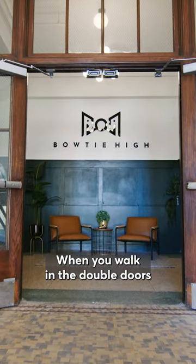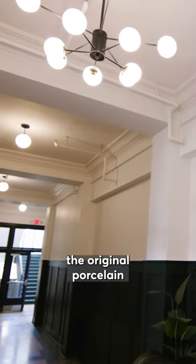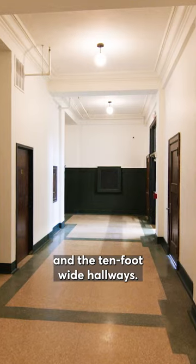When you walk in the double doors in the front of Bowtie, you'll notice the 12-foot high ceilings, the original porcelain crown molding, the terrazzo floors, and the 10-foot wide hallways.